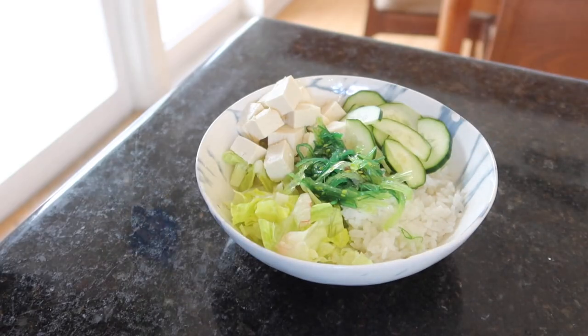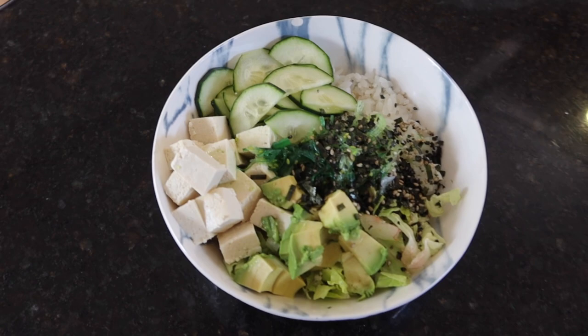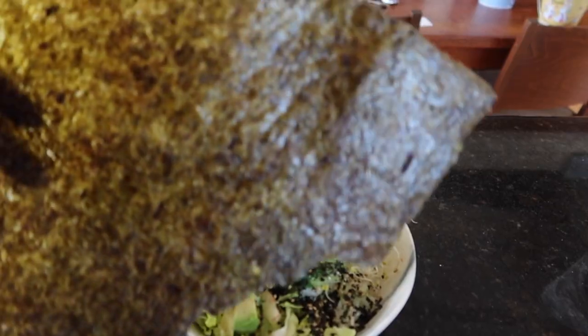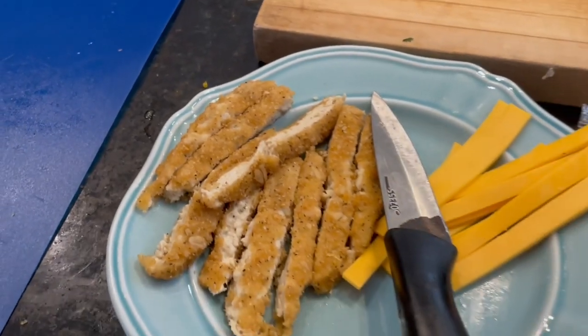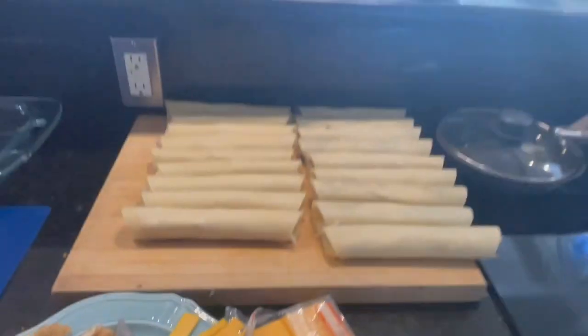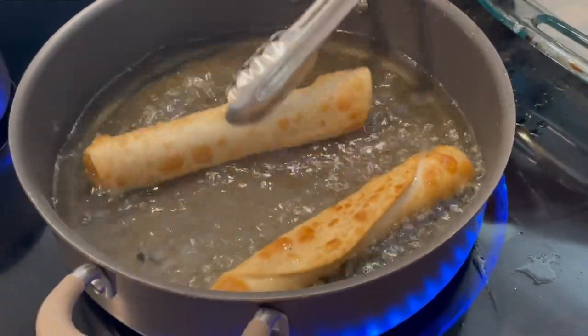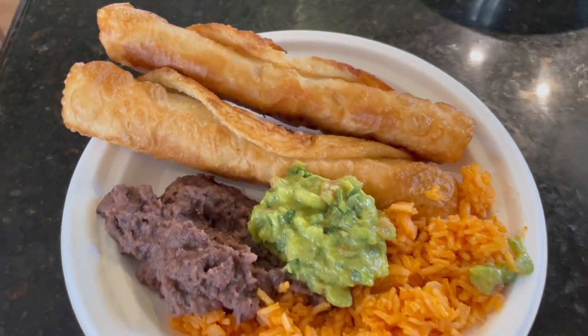For the poke bowl I had tofu instead of fish, seaweed salad, avocado, cucumber, this seasoning from Trader Joe's — you'll see how to pronounce it on screen — and then I added in some sprouts and ate it with nori sheets. My dad made flautas for dinner, which he used to make all the time before I went vegan, but he's never made them vegan before. They used Follow Your Heart cheese and Gardein chicken tenders — amazing, phenomenal, so good.